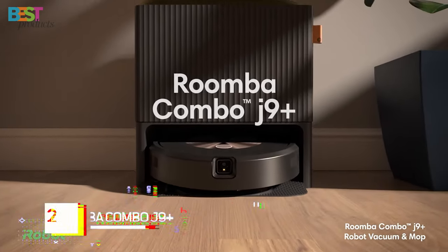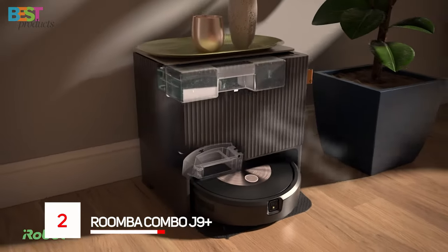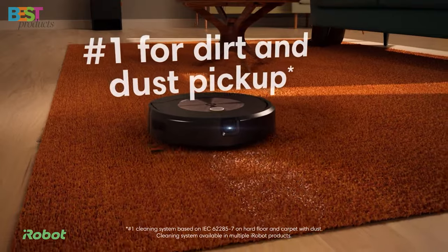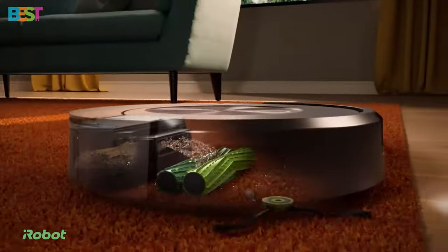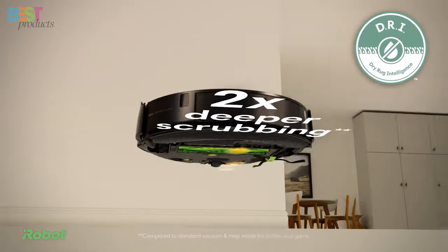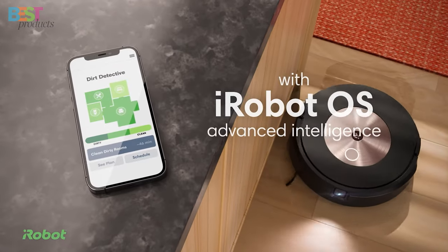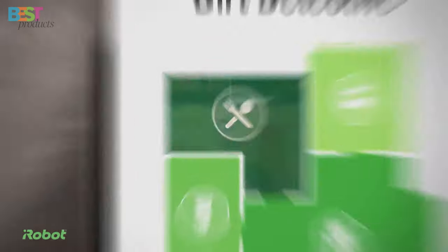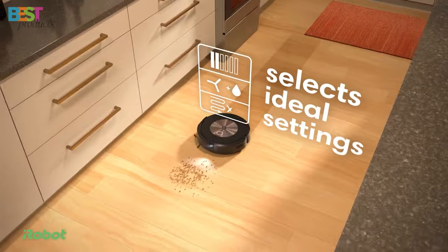Number 2: Roomba Combo J9 Plus. This powerful robot vacuum and mop combo boasts smart scrub technology for effective mopping and advanced navigation with two cleaning passes. The secret sauce? A four-stage cleaning system, precision vision navigation, autofill and empty dock, dirt detective, and the clean base autofill dock.